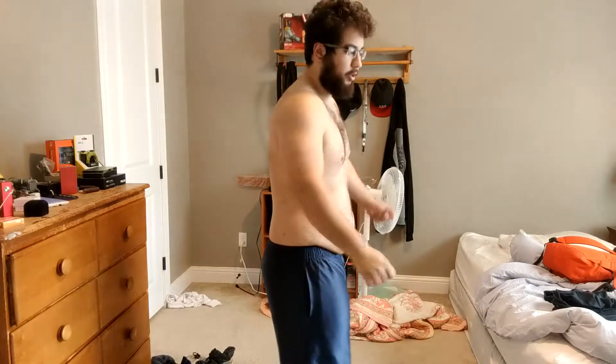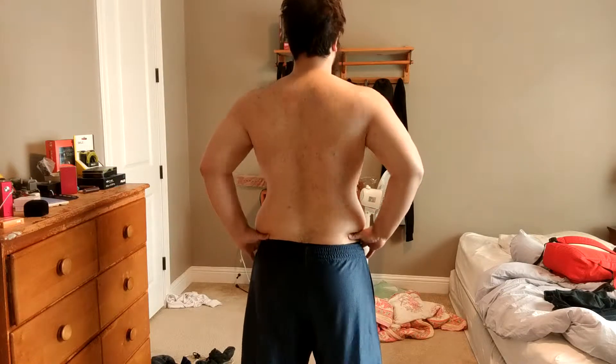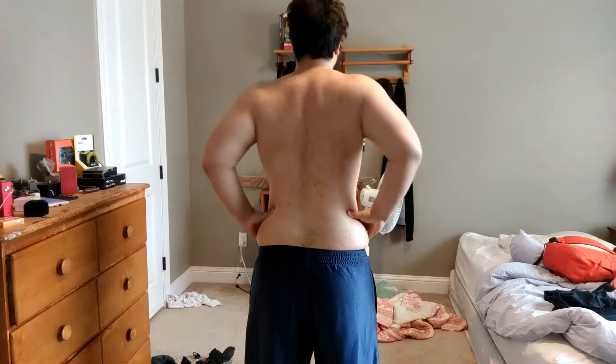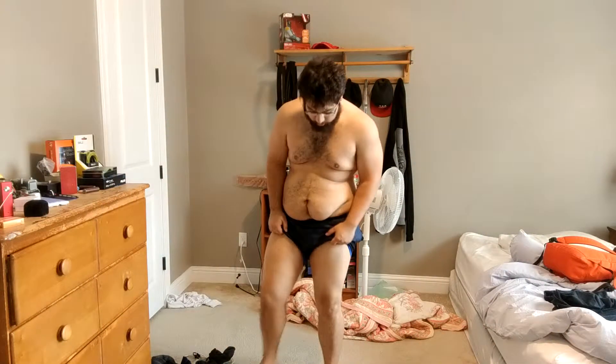We have a double bicep. I would try to do abs but I don't have any abs to show. I don't know how to pose for shit. Here's the other side. This is the lat spread — I really don't know how to do this one. I gotta learn how to pose. Let's show the legs — here's the legs, unflexed. I'm not really sure how to flex these actually.